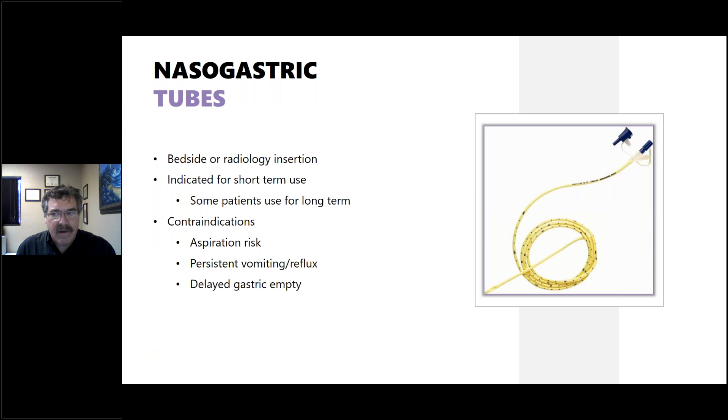Nasogastric tubes are the simplest type of feeding tube, usually inserted at the bedside or in radiology depending on the length and complexity of the tube. They are usually indicated for short-term use, though some patients use them long-term. Contraindications include the risk of aspiration, the possibility of vomiting, late gastric emptying, and the irritation that goes along with having a tube through the nose.